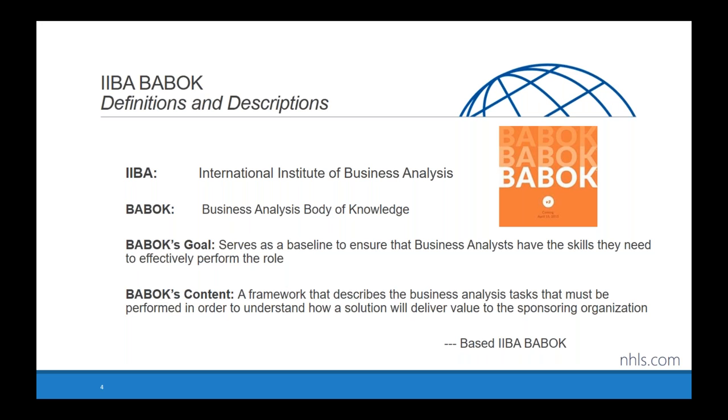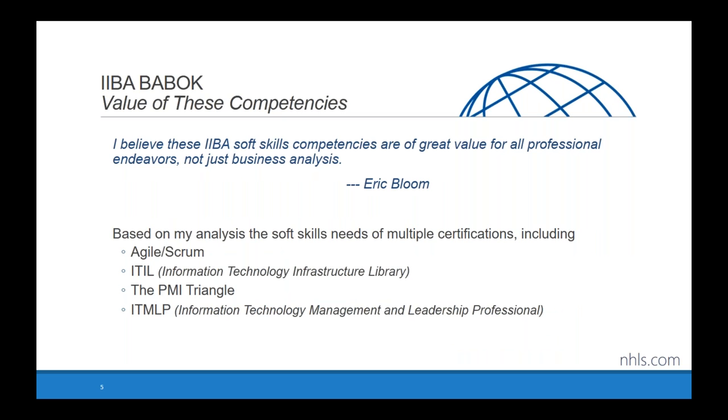What I'll be teaching you today is not the specifics of how to be a business analyst — what I'll be speaking about is the soft skills related to it that will help you be a better business analyst. I truly believe these IIBA soft skill competencies are of great value for all professional endeavors, not just business analysis.